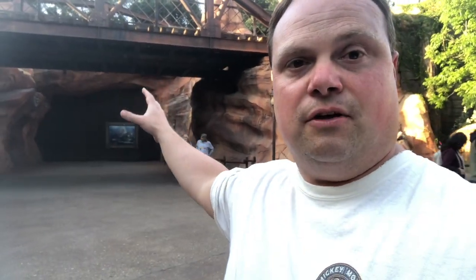Hey everyone, Ryan here, scouting out one of the entrances to Star Wars Galaxy's Edge, set to open on May 31st. Just checking out this area — it looks nice and wide. There are also two other entrances to the park: one further down by Thunder Mountain, and another over in Critter Country, so you can pass through and have a path that way and come right back here.